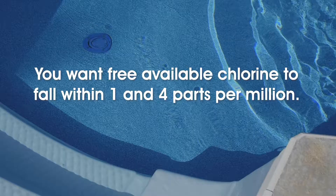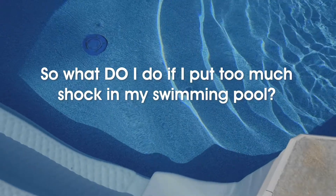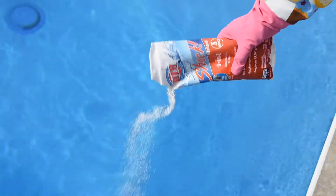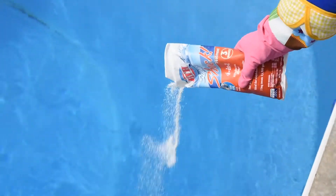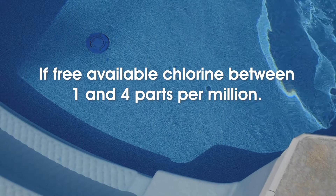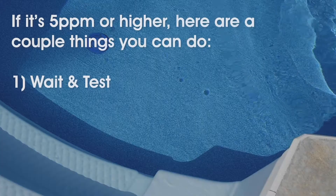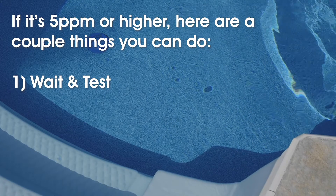As a reminder, you want your free available chlorine to fall within one and four parts per million. So what do you do if you put too much shock in your swimming pool? After you add shock — whether you added the right amount or more than the recommended dosage for your pool volume — wait about an hour or more and retest the water. If your free available chlorine is between one and four ppm, send the kids to suit up. If it's five ppm or higher, here are a couple of things you can do.